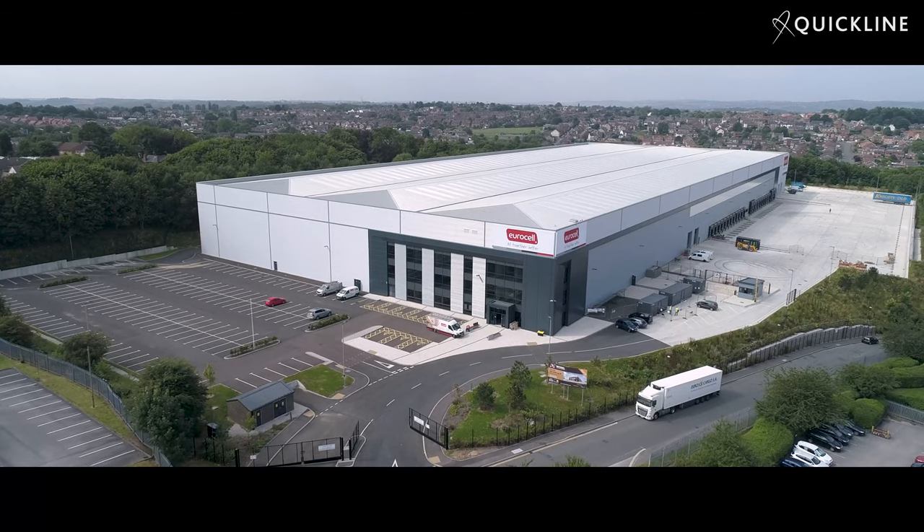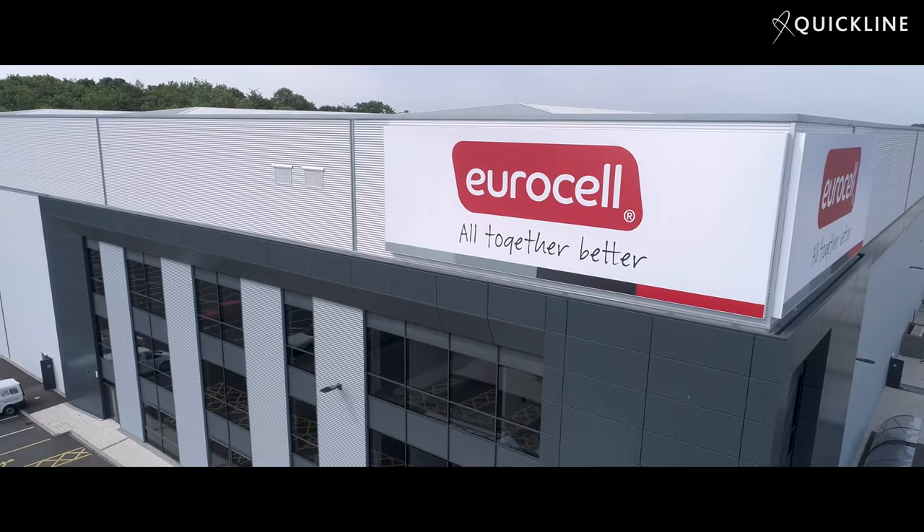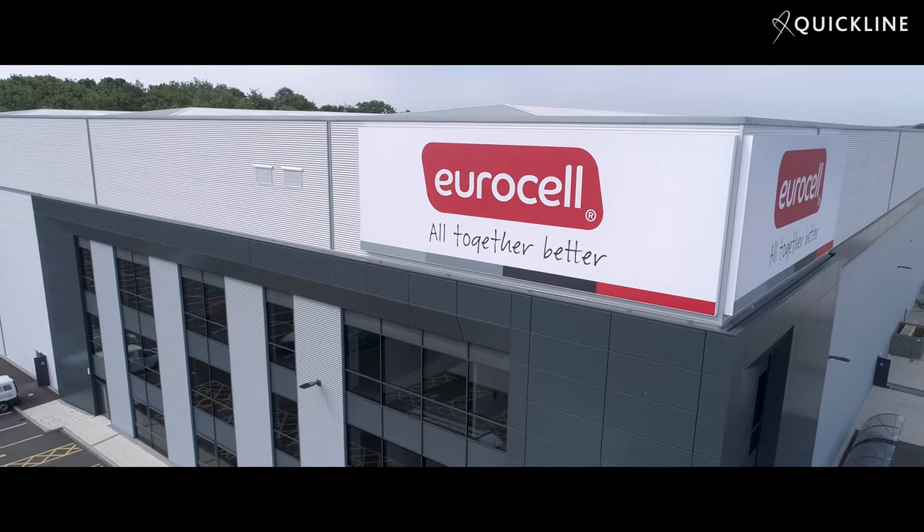I'm Mark Hemming and I'm the Chief Operating Officer of EuroCell. We are the leading manufacturer, distributor and recycler of UPVC windows, doors, conservatories and roofline products, and we supply those through a series of over 400 fabricators in the UK and over 200 of our own branches.